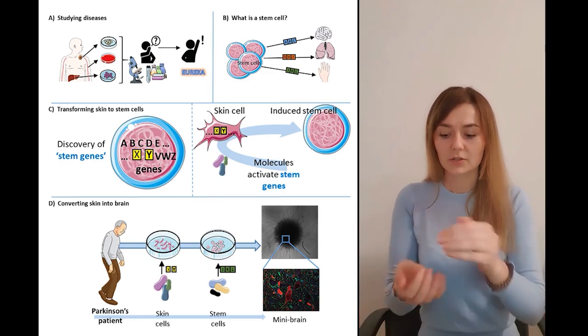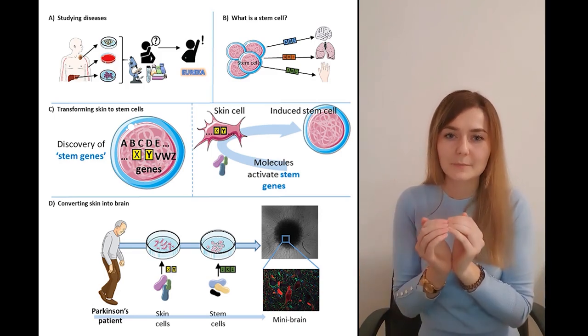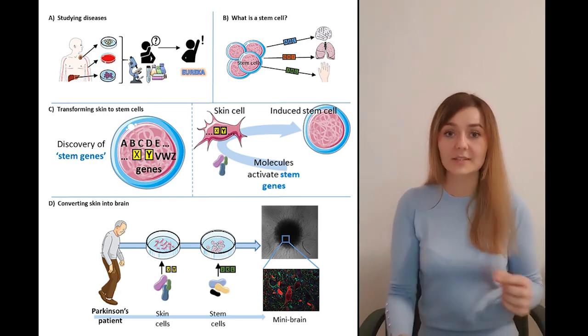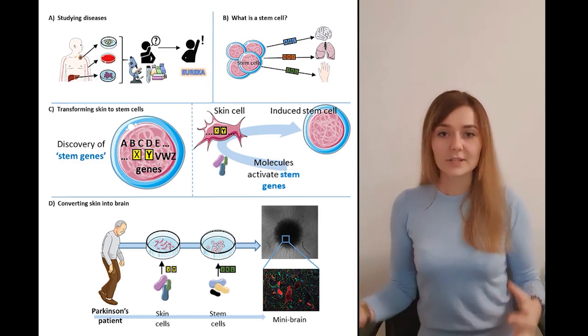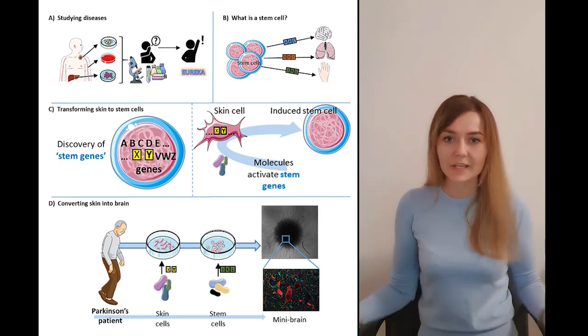Eventually, these cells start to clump together, forming small spheres which grow and expand until they turn into these small brains — or mini brains. And these brains are really amazing because they contain different cell types that we see in an adult human brain. The neurons are connected, they are communicating, and these brains even create electrical impulses just like a real brain.